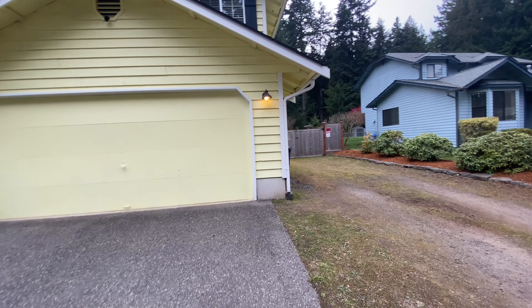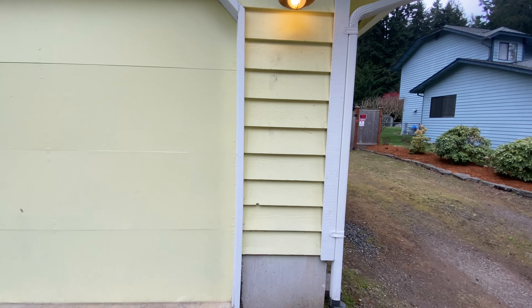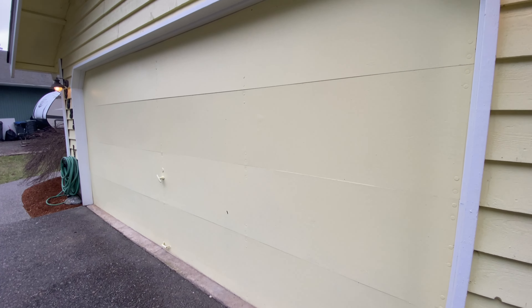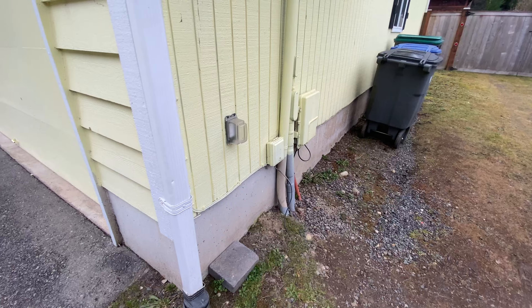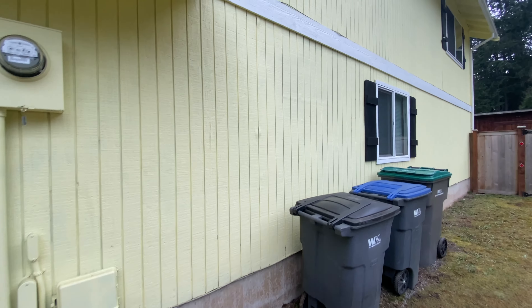The siding on the house is wood and wood product. There's a two-car garage with that same garage door as the last listing. Gutters going into a storm drain, and a poured concrete foundation.